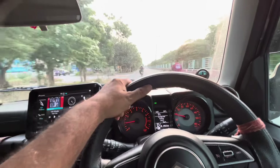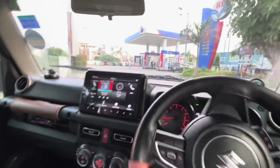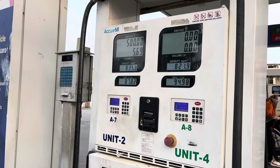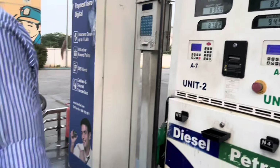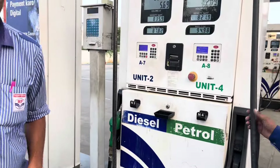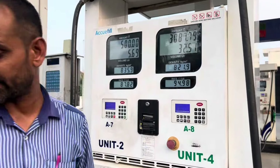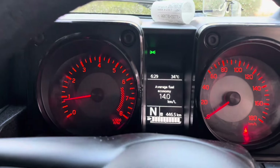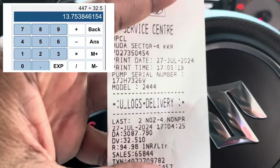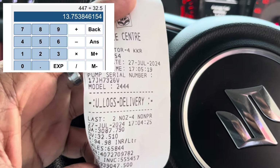Finally, the moment of truth — I'm at the fuel station. Let me fuel it up to a full tank and do some math. It took 32.5 liters of fuel and the trip is about 447 kilometers, so 447 divided by 32.5 is about 13.8 kilometers per liter. Thanks for watching, have a great day!